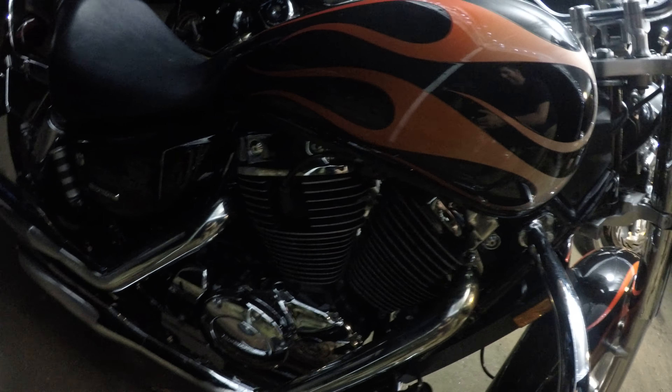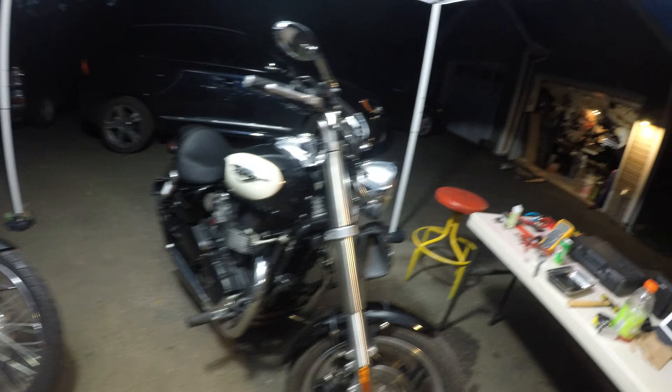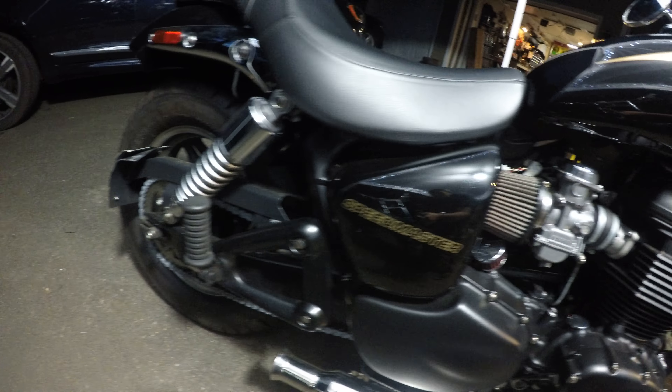We're also going to put on a solo seat like the one on the bottom. She looks like a badass little monkey — shaft driven, rides like a dream. She's a good girl. I love the rims on this thing too — check out the rims on the side.